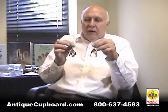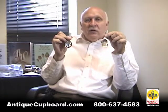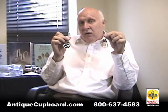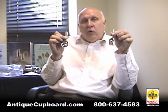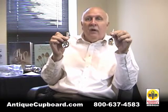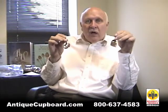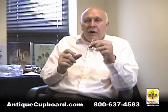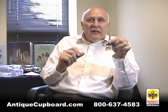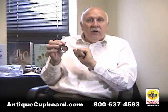Here I have two tea caddy spoons. You have your tea caddy that holds the tea, so you have to have an implement to remove the tea from there. These little shovels or spoons were made for that purpose. Here's one American from the 1880s, and here's one that's George Jensen from the 1930s.